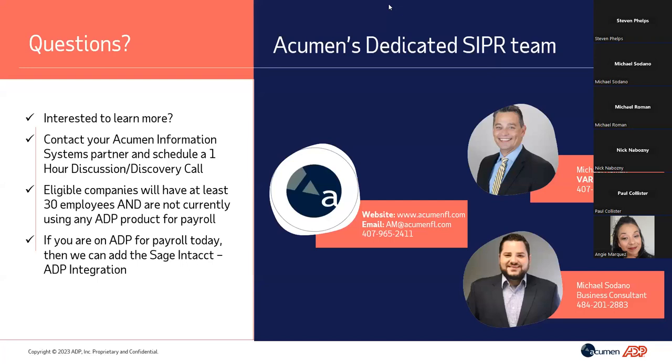Another question: What advantages does Sage Intacct Payroll have over other outsourced solution providers? There are organizations that can provide potential integrations, but none were built like Sage Intacct Payroll — designed for payroll and human capital management specifically to work with Sage Intacct. That's why we deliver specific integration, preferred service, preferred implementation, as well as preferred pricing. It really makes this the ideal solution for Sage Intacct customers.